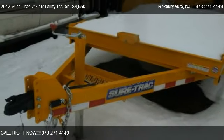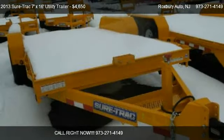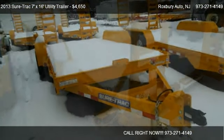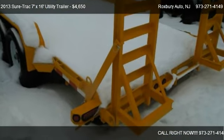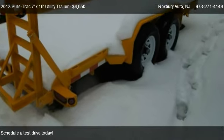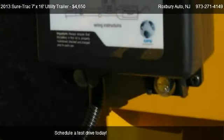This 2013 SureTrak 7x16 Utility Trailer is offered by Roxbury Auto, priced at $4,650. This 7x16 Utility Trailer is ready to sell.